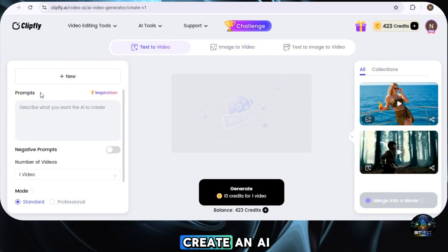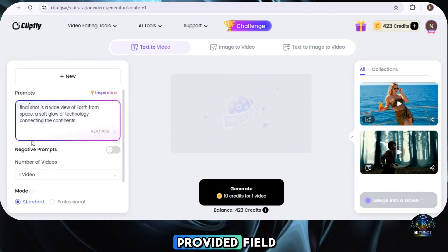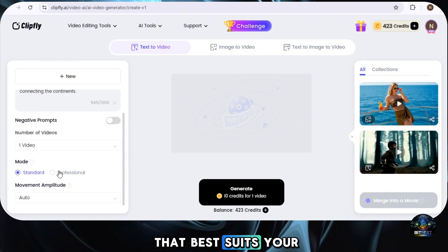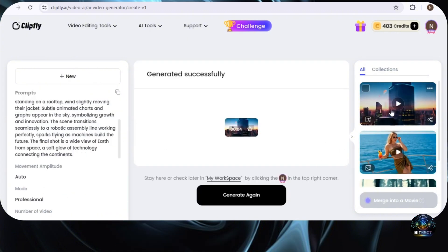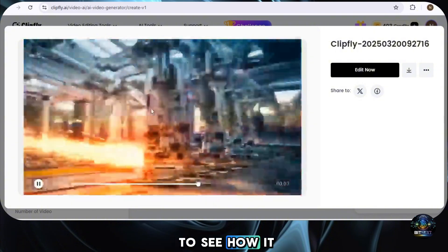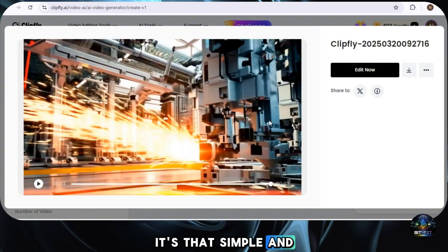Let's start with Text to Video — one of the most exciting features available here. This allows you to create an AI-generated video just by entering a simple text prompt. All you need to do is type your prompt in the provided field, then select the number of videos you want to generate, and choose a video mode that best suits your content style. Once everything is set, simply hit Generate and the AI will start processing. Within a few moments, your video will be ready, and you can preview and adjust it as needed.